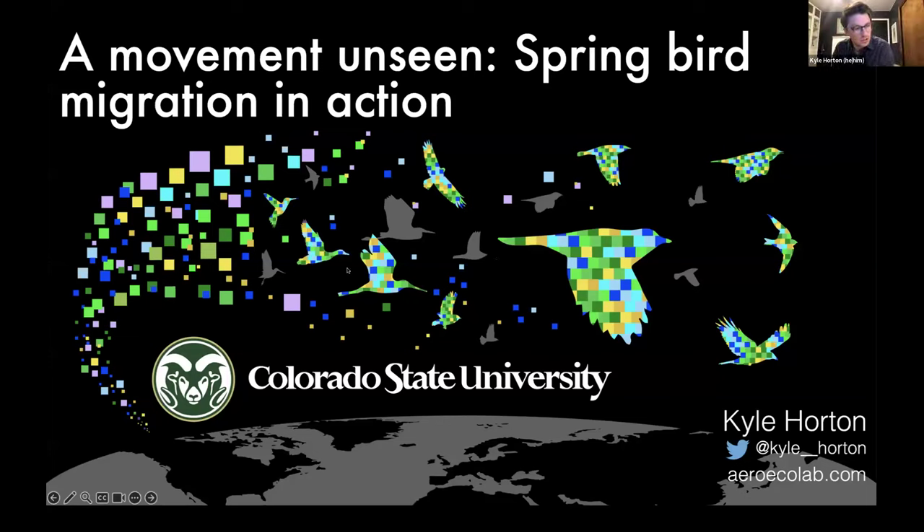Thanks everyone for coming out. I'll try to give you an overview of some of the work we've been doing in migratory birds. I gave a talk maybe three years ago, so I pulled up my presentation from then and tried adding in a bunch of our newer stuff that has more or less occurred in between the last time I chatted with your group.